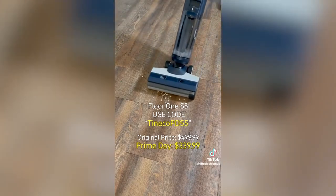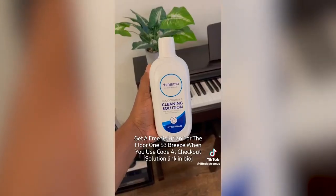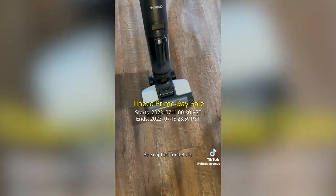Here is the code for the Floor 1 S5 and here is the code for the Floor 1 S3 Breeze, and in our bio you will also see a link to a free solution for the S3 Breeze that you can add to your cart when you use the code at checkout. Tinko's Prime Day starts July 11th through the 15th, so spread the word — links are in our bio.